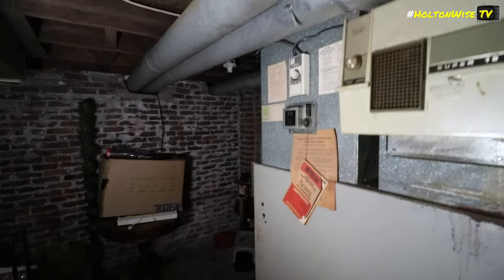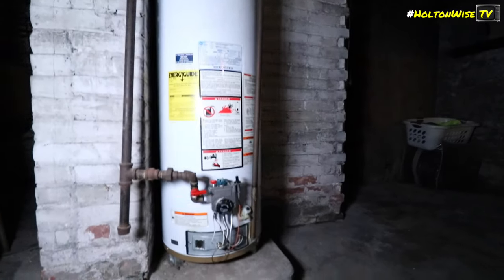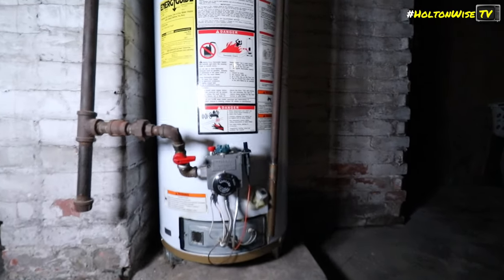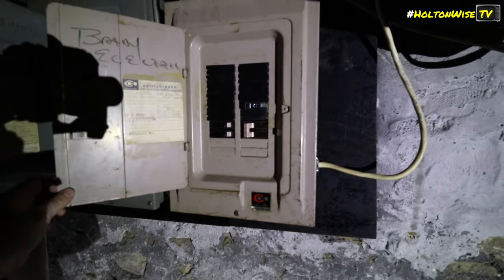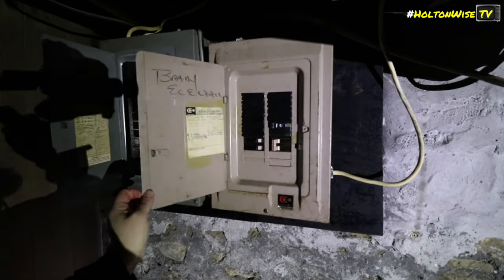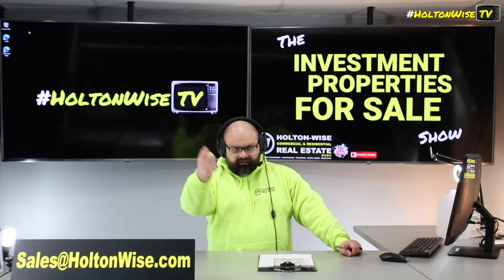Once you get your pre-approval letters, send the offers to my team at sales@holtonwise.com. If you're local and want to get into the vacant unit and common areas before putting in your offer, that's totally cool. Shoot us an email — hit us up before 5 o'clock and I'll get you in the same day; after 5 o'clock, I'll get you in the very next business day. Let's go.